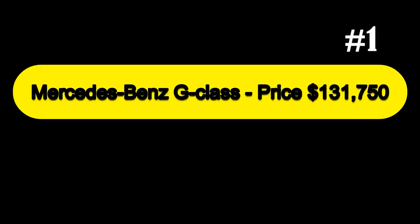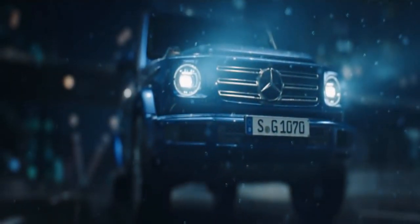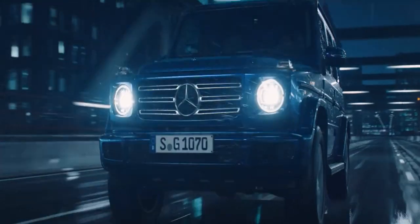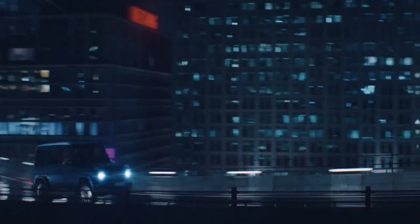And lastly, ending our list at number 1, we have the Mercedes-Benz G-Class, priced at $131,750. Mercedes has been building the G-Class since 1979, and initially it wasn't supposed to be sold to civilians — it was a military vehicle built to take punishment and be easy to fix. The four-wheel drive system of today's G-Class is among the most advanced there is, with a trio of locking differentials that can be manipulated to climb mountains. The G-Class lost its solid front axle in its redesign, but it offers a respectable 9.5 inches of ground clearance and can wade through 27.6 inches of water.